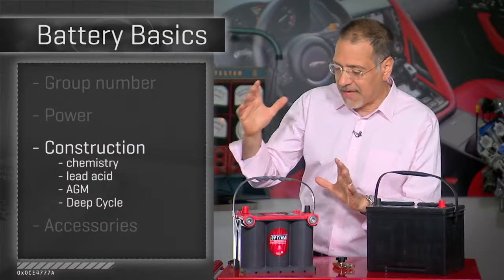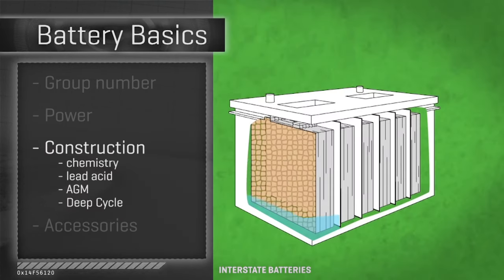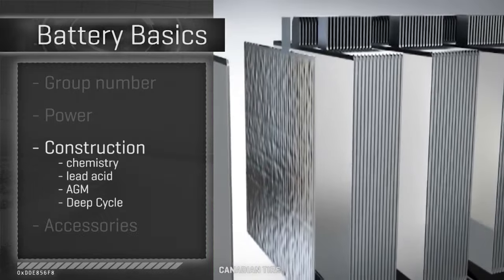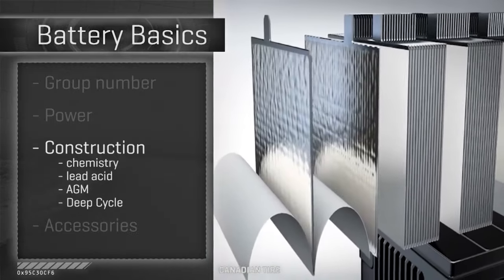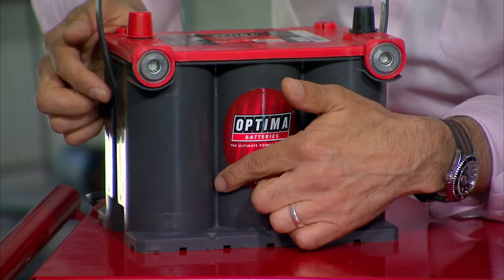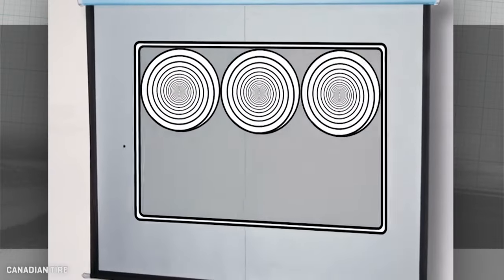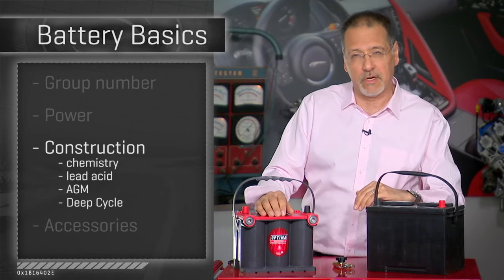A variant on the lead acid battery is an AGM, or Absorbed Glass Mat, battery. It takes that fluid solution and absorbs it into fiberglass sheets, which are bedded down next to the plates that generate the electricity. Those plates can be flat or, as you can see on this battery, wound up in coils. Still six assemblies, two volts each, 12 volts total.